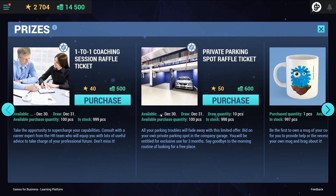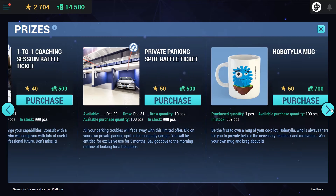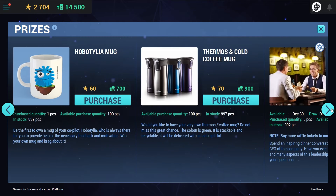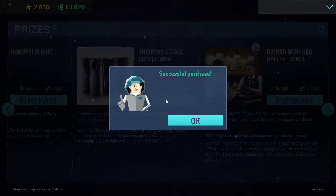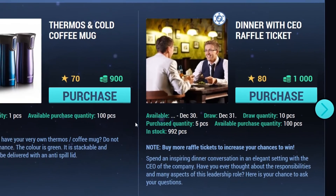Physical rewards can be redeemed in exchange for collected virtual rewards. Organizations can include whatever they can offer, like corporate merchandise, and rewards with added motivational value, like a dinner with the CEO.